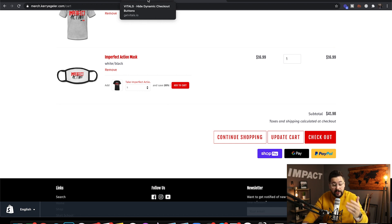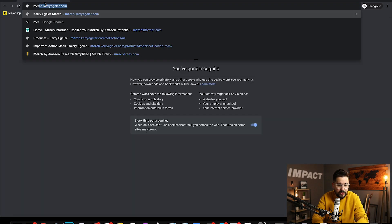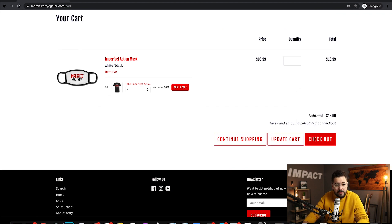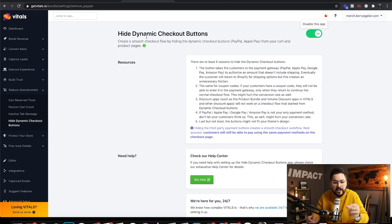What this option does is hide those dynamic checkout buttons, while still allowing customers to use those options later in the sales process. Simply turn it on — there are no other options. Open the incognito window, add a product to the cart, and you won't see those dynamic payment options anymore. When you go to checkout, you still have an express checkout option, but it eliminates the clutter. I recommend this for any store — it's almost a must-have. Just click that button and you're done. It's a great feature.